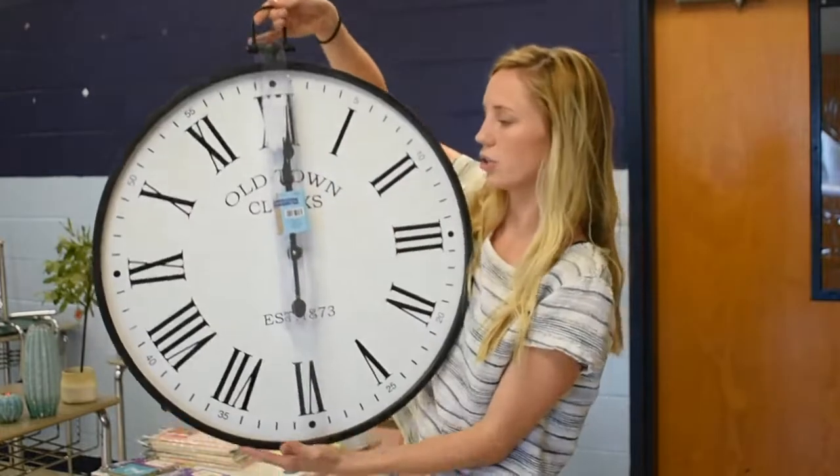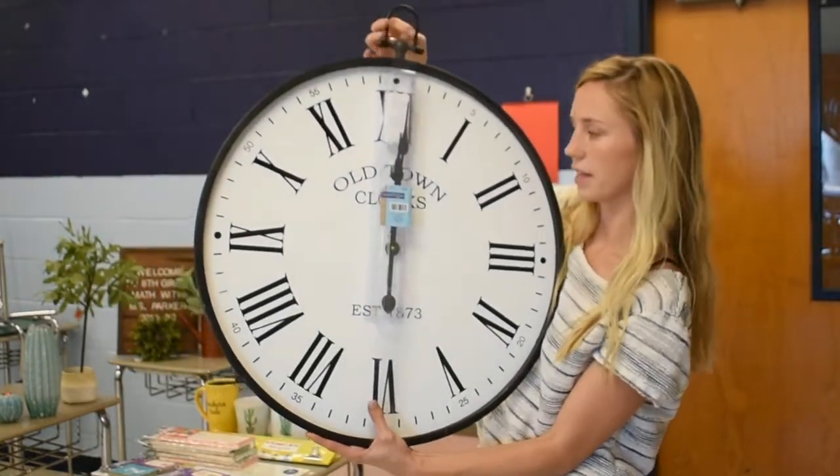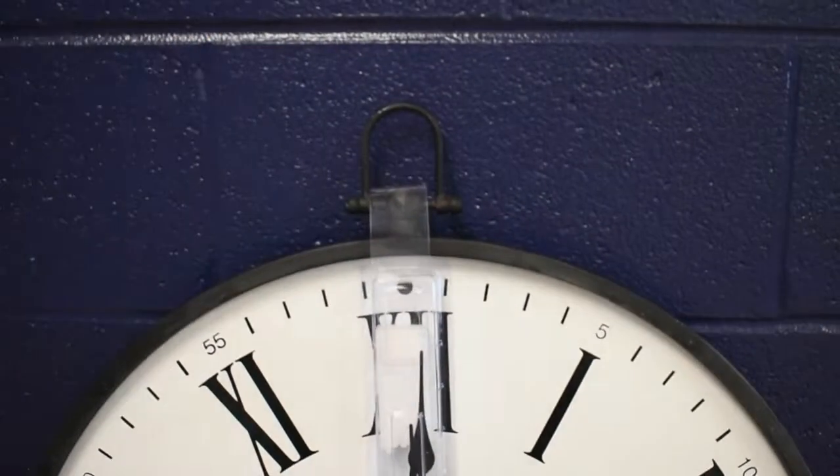The very last thing I got to create my classroom was this old town clock. It has Roman numerals, which is very mathy, and it was originally $80 — I got it for $20. That's all for my classroom decor haul! I'm really excited to get things hung up and have everything start feeling like my very own classroom. Thank you guys so much for watching. Bye!